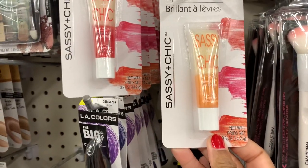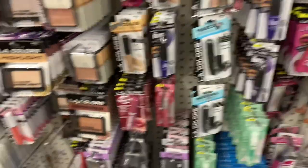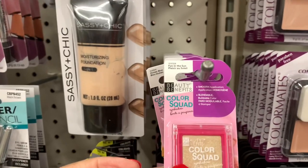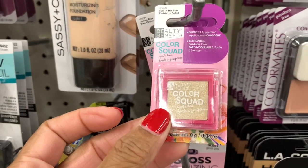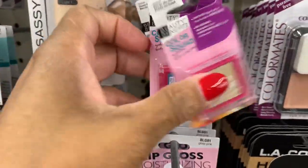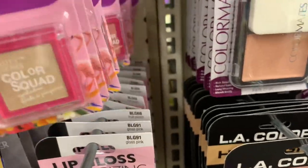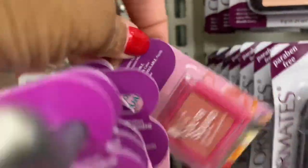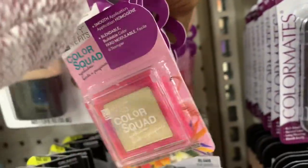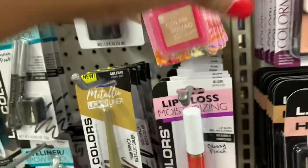They have this Sassy and Chic lip gloss. They also have the Beauty Benefits color card - they have it in 'Fun in the Sun,' a blue one, and let's see what other colors - they have that brown if you can see that, and they have that light blue color right there as well. Those are really nice.